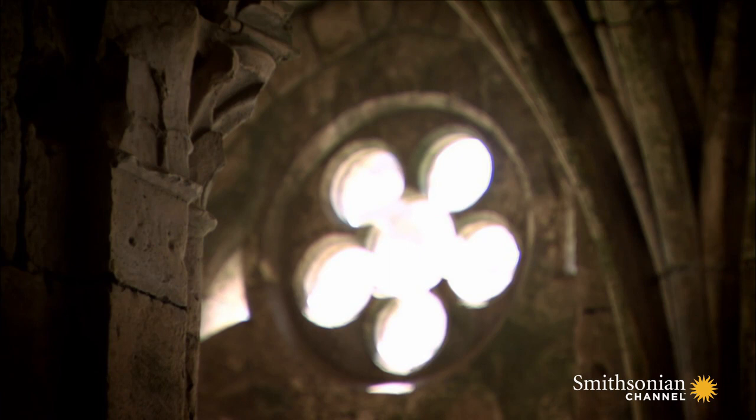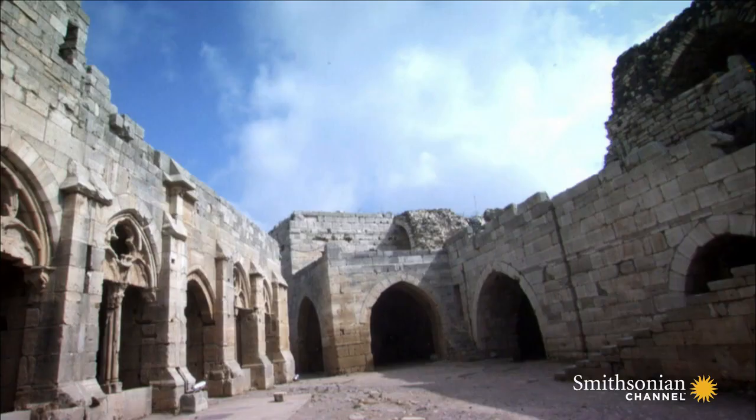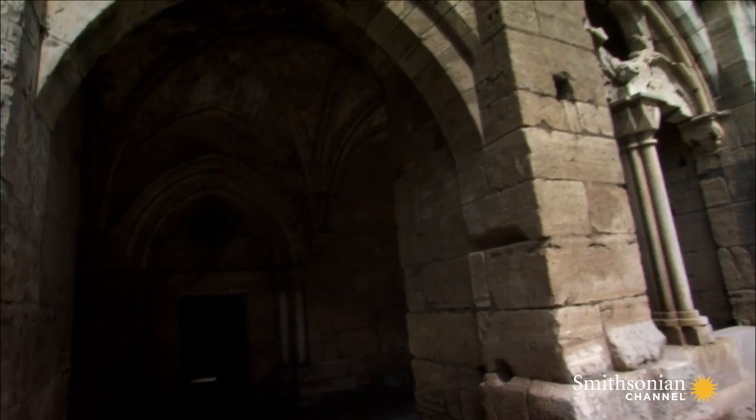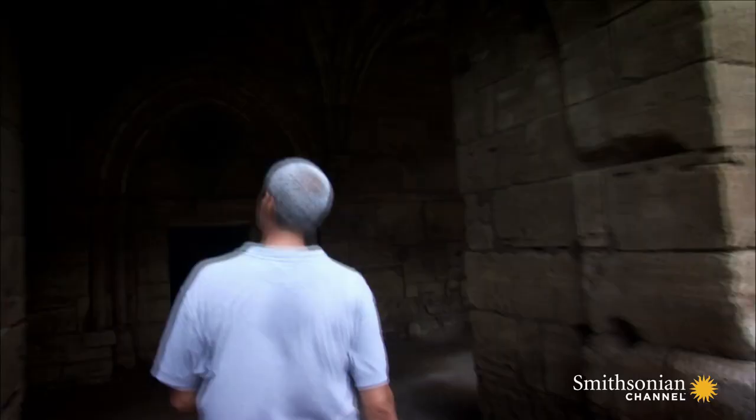The Hospitallers were soldiers, but they were also monks, and so they built a Gothic chapel and cloister. At first sight, the design seems to have been imported from the West unchanged, making the desolate Syrian hills feel exactly like home.